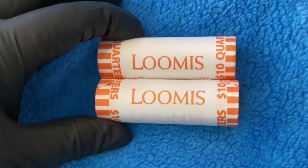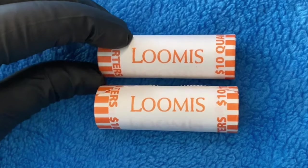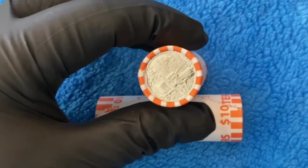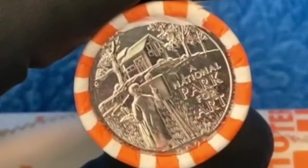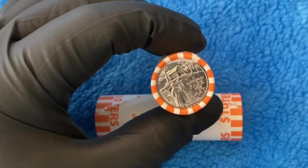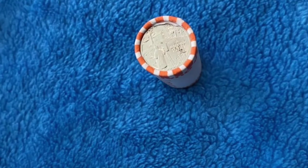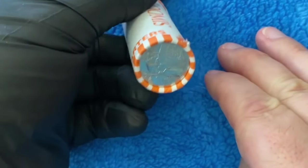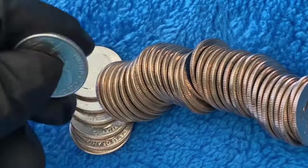What is going on everybody? Welcome back to another video. Today I've got two rolls of uncirculated 2020 Weir Farm quarters. We are going to be looking for the West Point W quarters. However, we're not going to be looking for the Weir Farm Ws because they did not come in these rolls. What did come in these rolls are the Samoa Bat Ws. So let's rip into them and see what we can find.